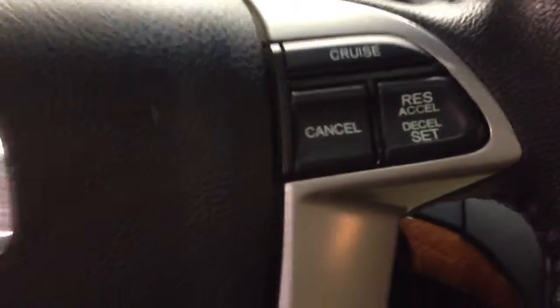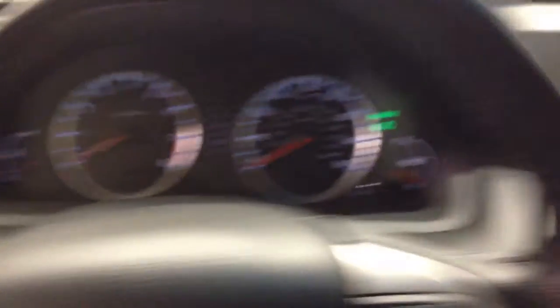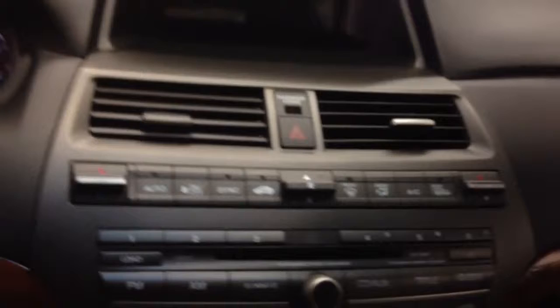You can see you have your Bluetooth controls, your stereo controls, and your cruise controls right there on the steering wheel. It makes it nice and easy to keep your eyes on the road and hands on the wheel, but still be able to manage the functions in your car.